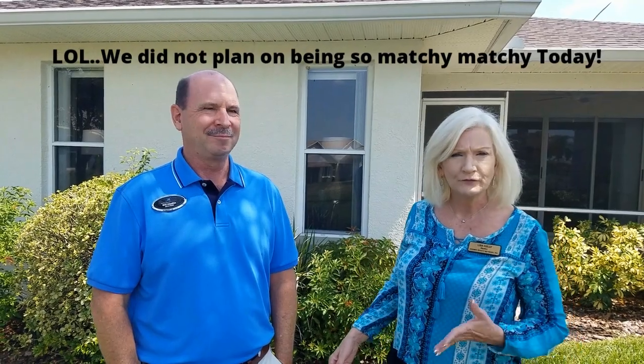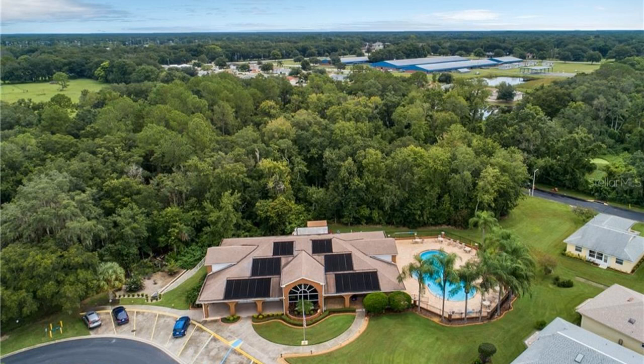And the HOA here is what, $150 a month? It is $145 a month. And what do you get for that? You get the clubhouse, the pool — and the pool is gorgeous, junior Olympic-size — a patio, fitness facility, banquet room, and library. But probably the most important thing is your lawn maintenance. Lawn cutting and trimming is included, and what most people don't know is that your irrigation is also paid for by the HOA.